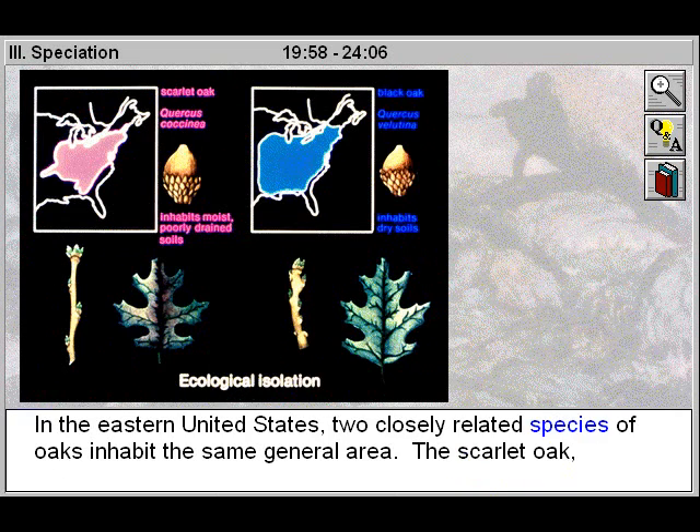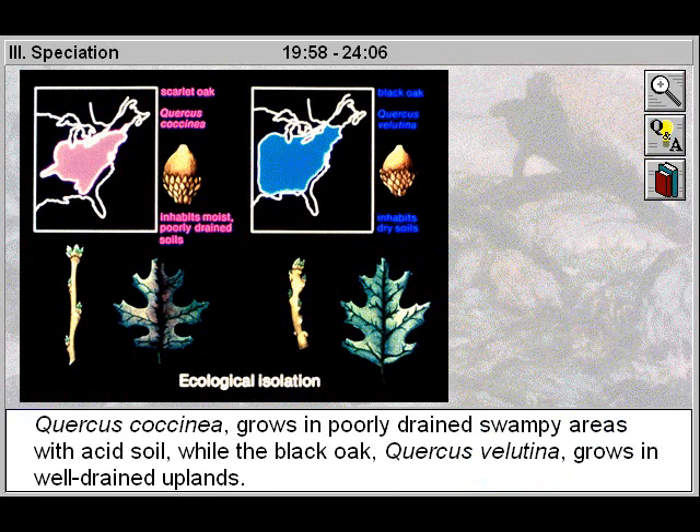In the eastern United States, two closely related species of oaks inhabit the same general area. The scarlet oak, Quercus cocinia, grows in poorly drained swampy areas with acid soil, while the black oak, Quercus velutina, grows in well-drained uplands.